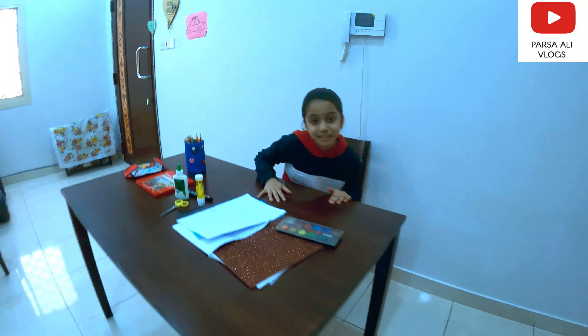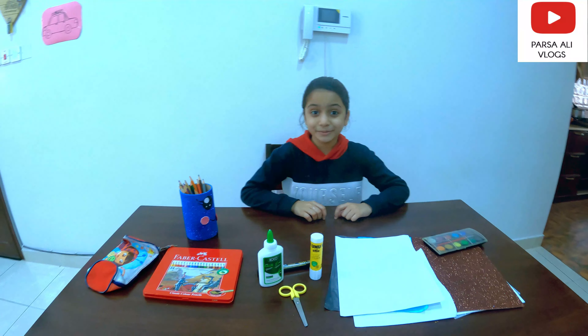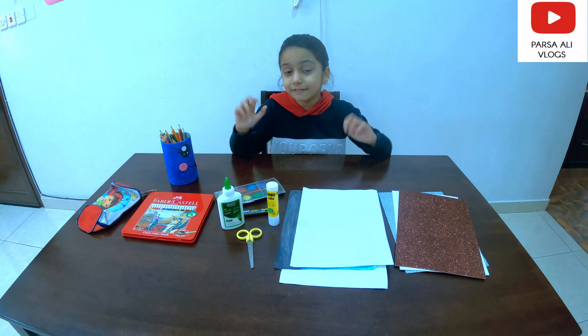Hello guys, welcome back to my channel! How are you today? We are going to do my English PBL. In my English PBL, we have to draw a night scenery and five things I see in the night.